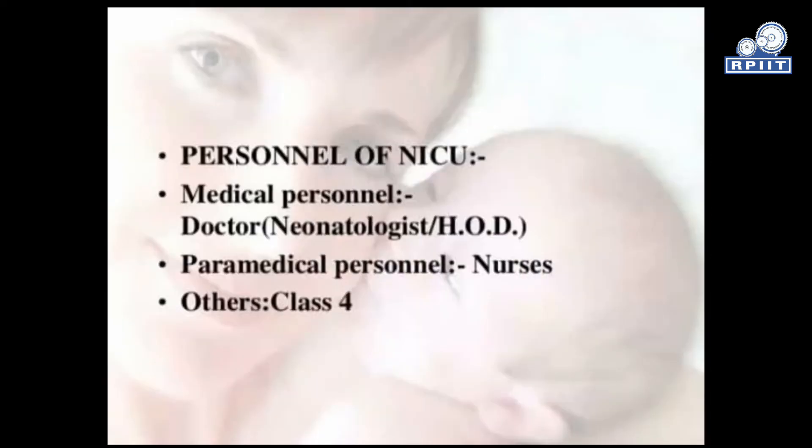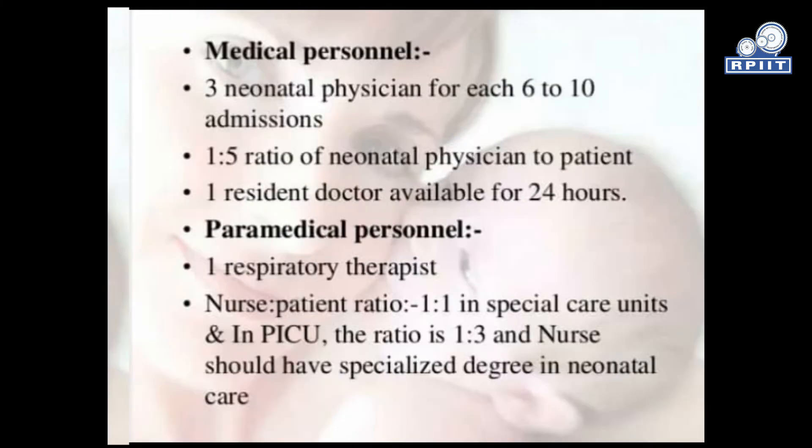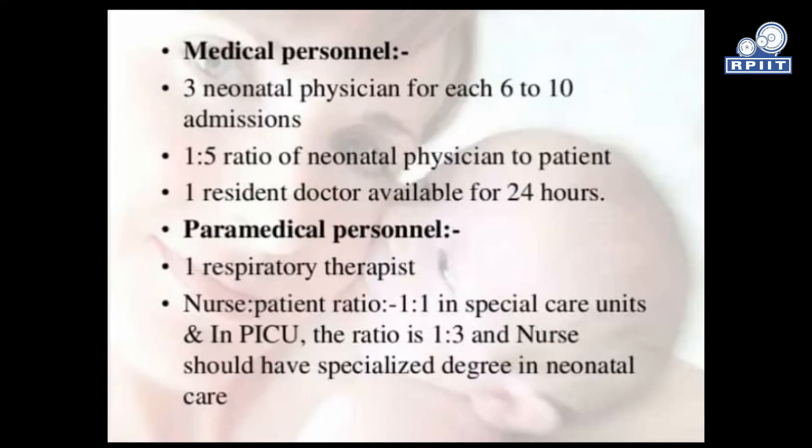Personnel of NICU — Medical Personnel include doctors, neonatologists, and HODs. There should be 3 neonatal physicians for each 6 to 10 admissions, with a neonatal physician-to-patient ratio of 1:5. One resident doctor should be available for 24 hours.